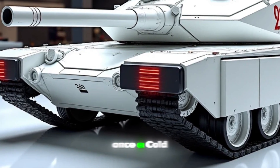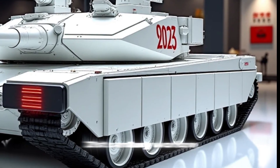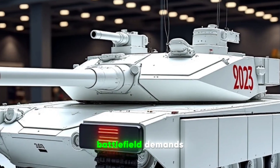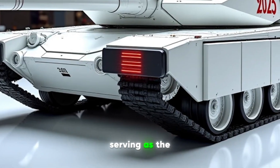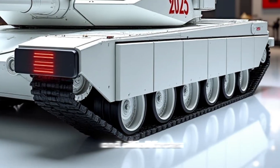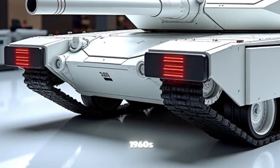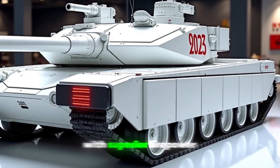Once a Cold War powerhouse, the M60 has been revitalized for 21st century warfare, proving that even older designs can be adapted to meet modern battlefield demands. The M60 Patton has a storied history, serving as the backbone of U.S. and Allied forces for decades. Originally introduced in the 1960s, it was built to counter Soviet tank advancements with superior firepower and armor.